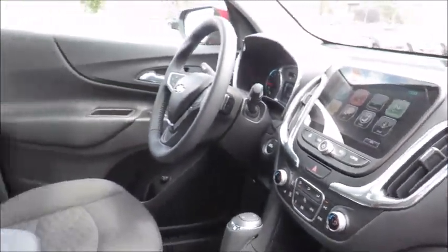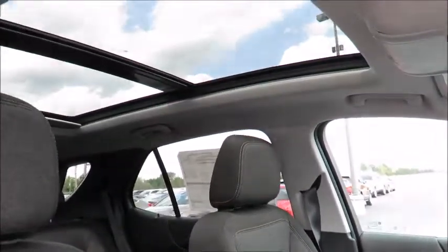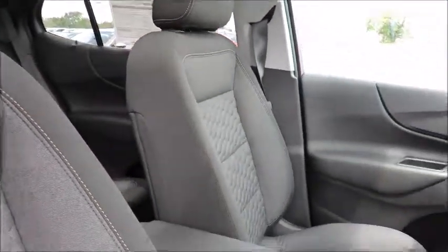We also have service loaner vehicles available if needed, or you can relax in our customer lounge with free refreshments, cable TV, children's play area, and free Wi-Fi.